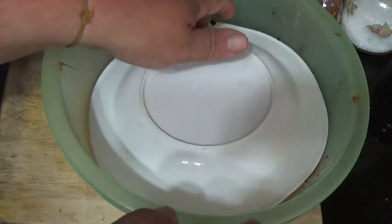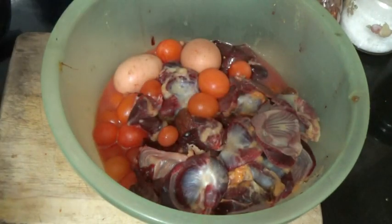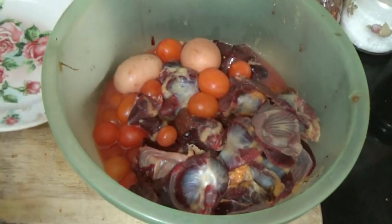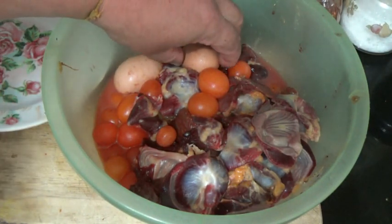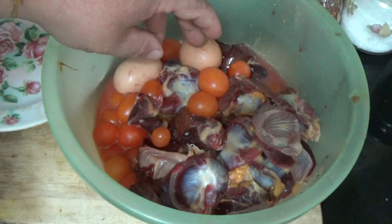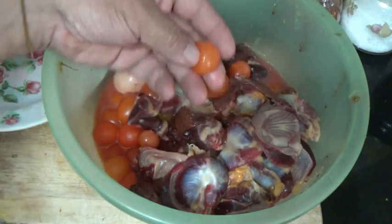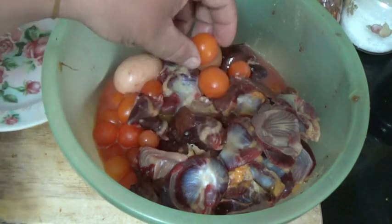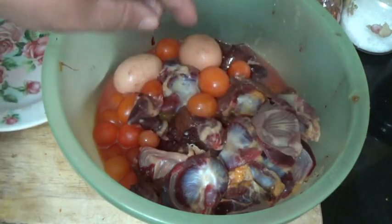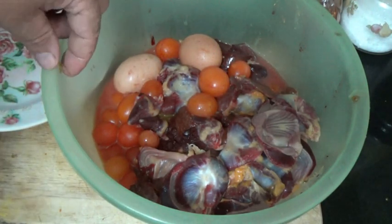Okay, morning guys. Going to cook some breakfast here. What we have in the bowl is a whole bunch of chicken bits and pieces. I butchered a bunch of chickens yesterday and this is what we found inside of them — a couple of eggs, these are eggs that were in the process, just yolks, that's all it is. Got some gizzards, hearts, livers. We're going to cook up a good old-fashioned farmer's breakfast.